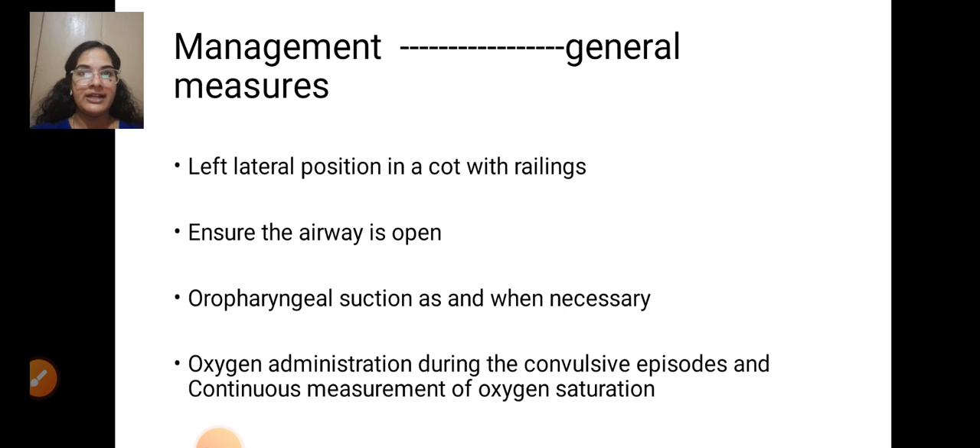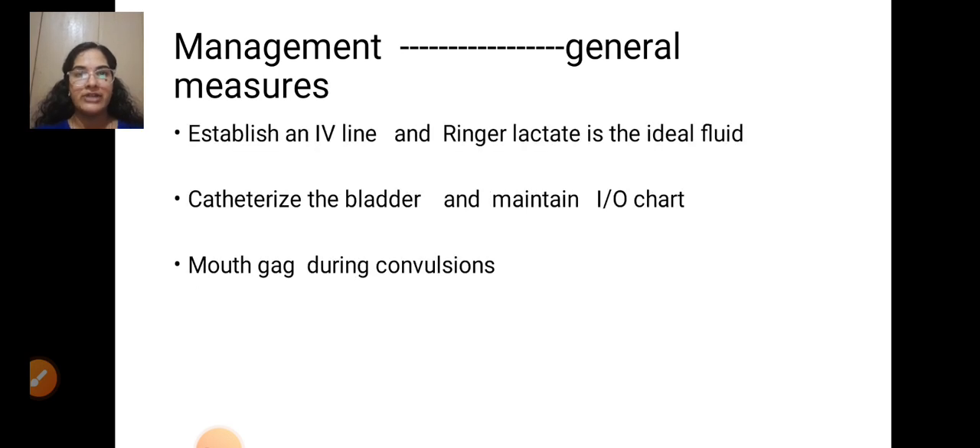The general management includes left lateral position in a cot with railings, ensure the airway is open, oropharyngeal suction, and when needed, oxygen administration during convulsive episodes with continuous measurement of oxygen saturation. Establish an IV line — Ringer's lactate is the ideal fluid. Catheterize the bladder and maintain intake-output chart, and use a mouth gag during convulsion.